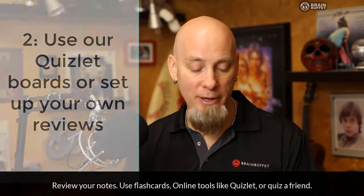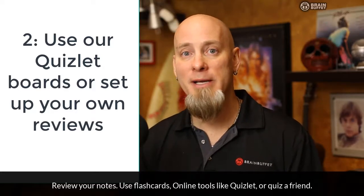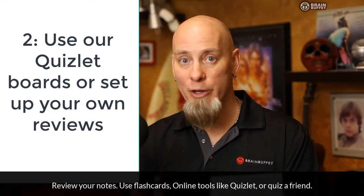You can review your notes — some students like to make flashcards. Teachers, on some of our projects we have a board where you can go in and have kind of like a game in class on some of the vocabulary stuff.